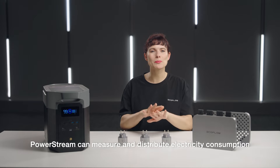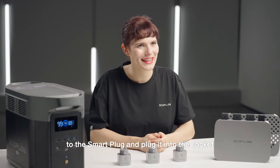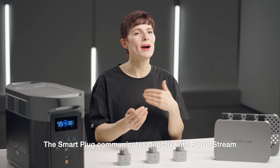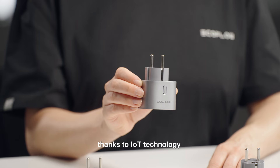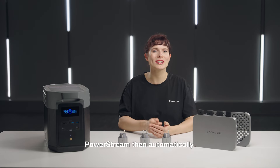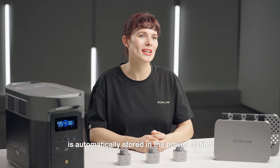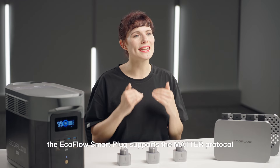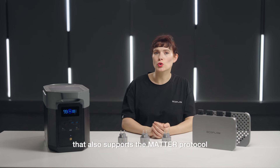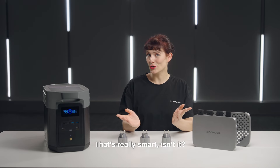PowerStream can measure and distribute electricity consumption using the EcoFlow smart plugs in a simple plug-and-play process. Simply connect the electrical appliance to the smart plug, plug it into the socket, and connect it to the EcoFlow app. The smart plug communicates directly with the PowerStream thanks to IoT technology and transmits real-time information about household appliance power consumption to PowerStream, which then automatically transfers the required amount of electricity to the household grid while storing excess solar energy in the power station. In addition, the EcoFlow smart plug supports the Matter protocol, meaning it can integrate with other smart home systems that also support Matter to switch the power supply of appliances on and off.